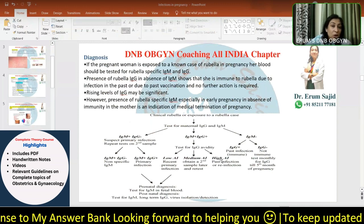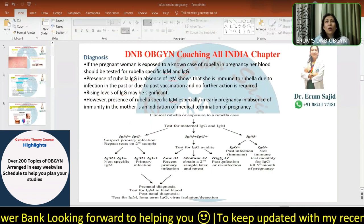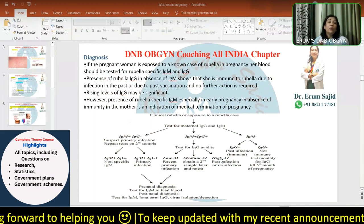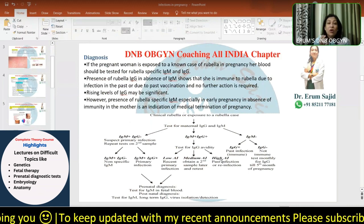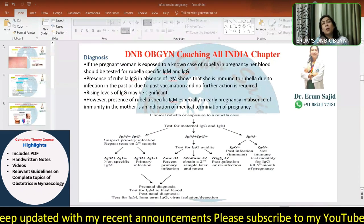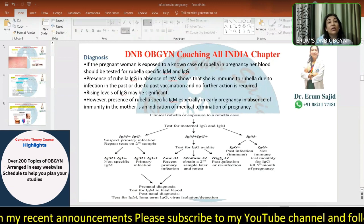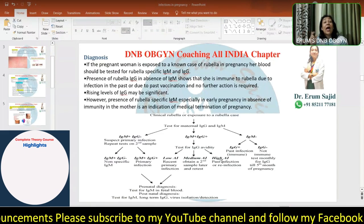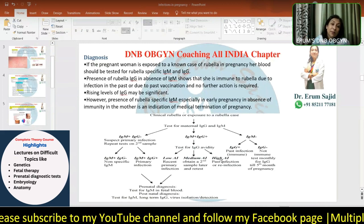The second scenario: IgM is positive and IgG is also positive in the first sample. Now you wonder whether this is a primary infection because IgG has already come out positive. You go ahead with what is called the IgG avidity test. The avidity test tries to find out the titer level — whether it is low, medium, or high. If it is high, it is most probably a past infection that is reactivating due to lowered immunological defenses in pregnancy. If it is medium, you repeat the sample.